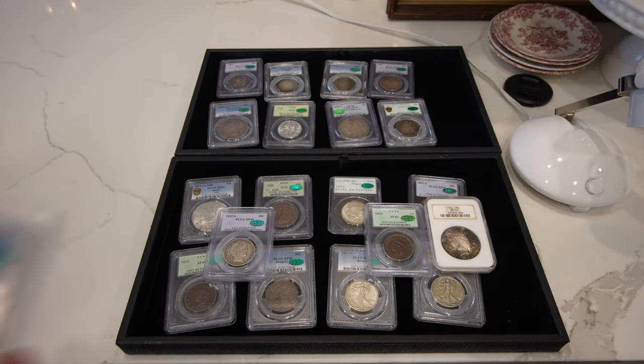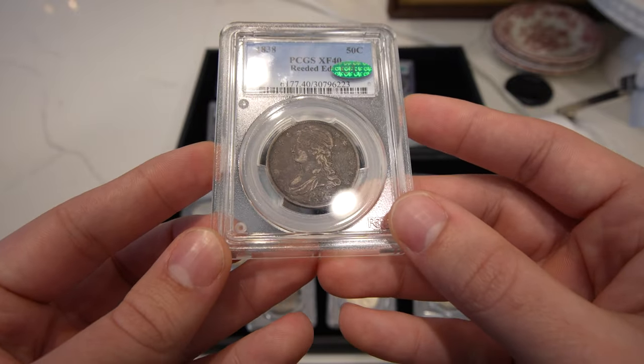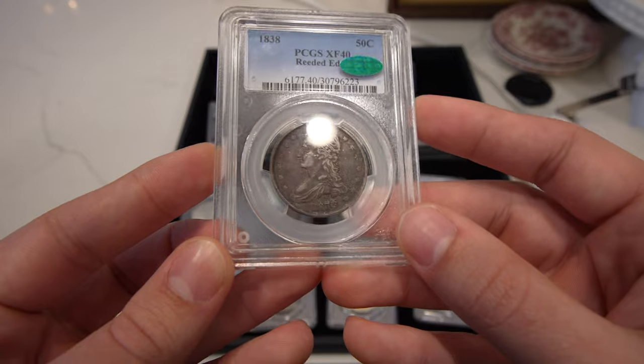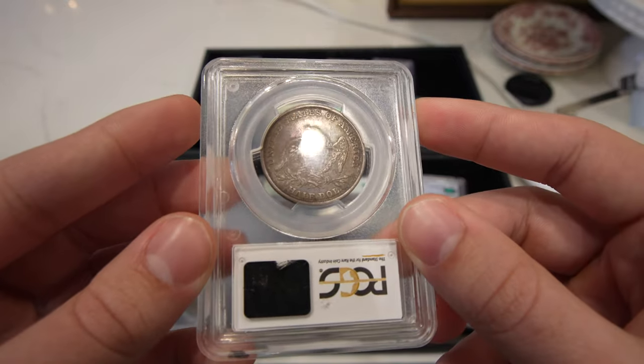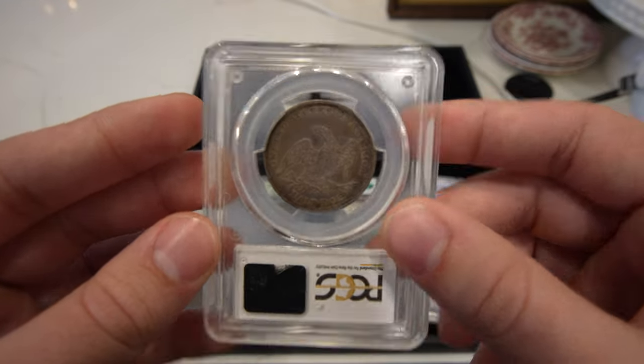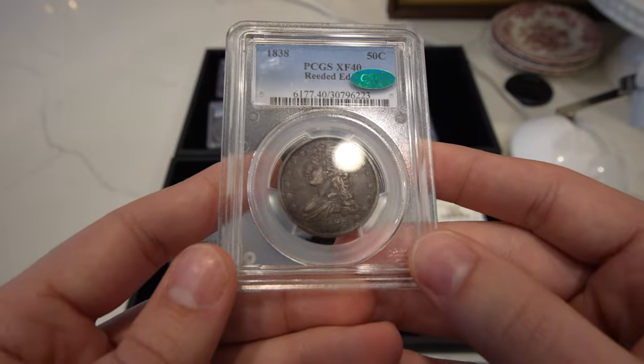Then we have this 1838 reeded edge Capped Bust half. A little dark, but that's okay — XF40, CAC approved. A little toning on the reverse. If it had just a little bit more luster, I definitely think it could cross over that XF45 range.